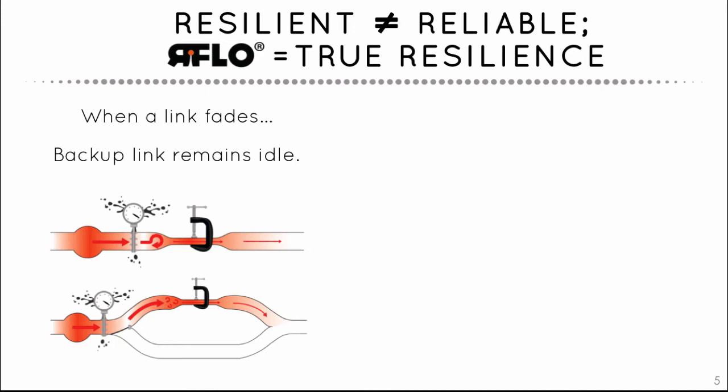In addition, if backup links exist, standard protocols like HSRP, OSPF, RSTP, and IS-IS don't activate backup links until complete failure occurs, leaving stranded capacity that could relieve network congestion if used.